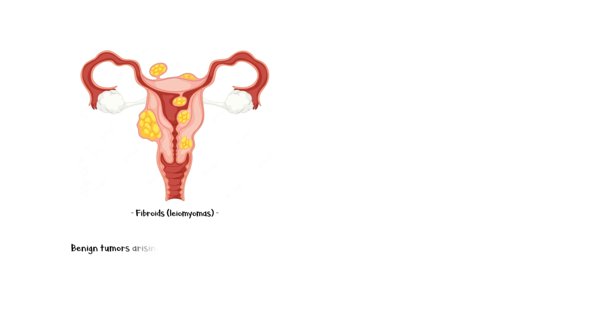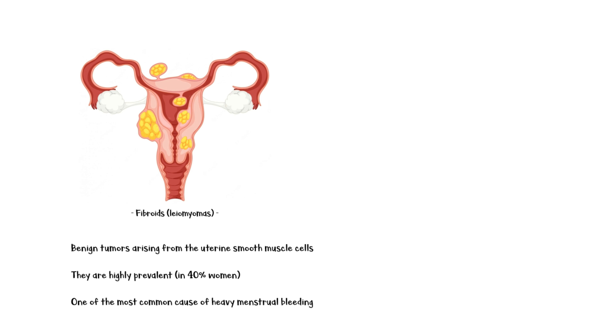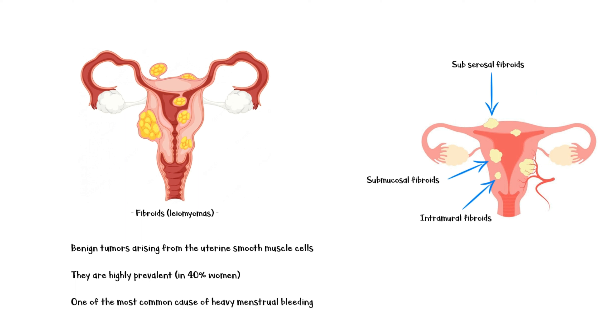Uterine fibroids are benign tumors arising from the uterine smooth muscle cells. They are highly prevalent, occurring in approximately 40% of women, and are one of the most common causes of heavy menstrual bleeding. According to their location in the uterus, they can be classified as submucosal, intramural, and subserosal fibroids.